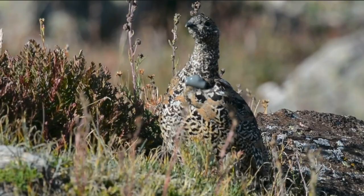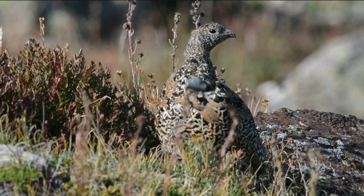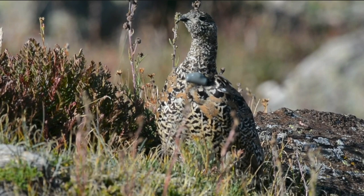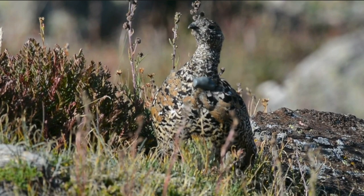Ptarmigans have quite the knack for choosing the most nutritious material that's available, and this is a necessity for meeting their high energy demands, especially in the Arctic. Each species of ptarmigan has even evolved subtle differences in their bill size and shape that is related to their main winter food source. The willow ptarmigan, for example, is able to perch in branches to eat the catkins and buds of trees and shrubs in the wintertime.